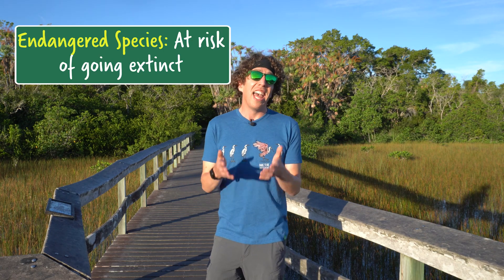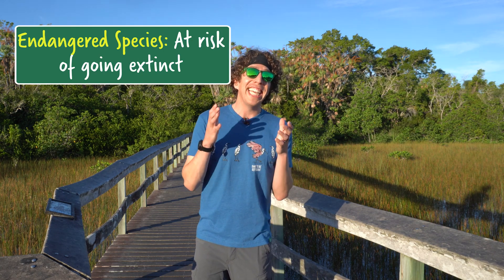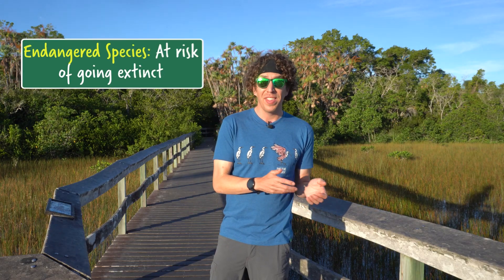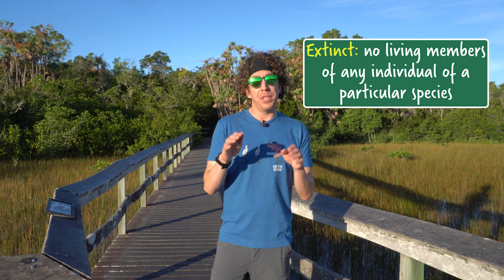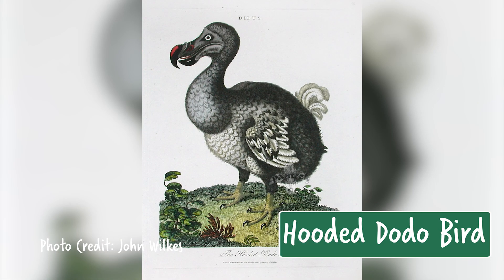Endangered species are species that are at risk of going extinct in the near future. Extinction is when there are no living members of any individual of a particular species. Dinosaurs are a flashy example — there are no surviving members of any dinosaur species, unlike the Jurassic Park movies. But sadly there are many modern examples, including the great auk, the passenger pigeon, and the dodo, all of which are extinct.